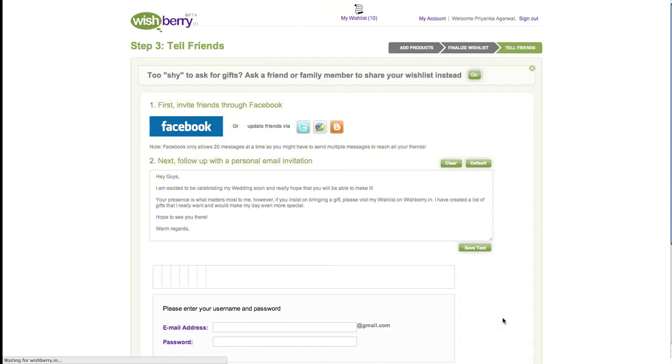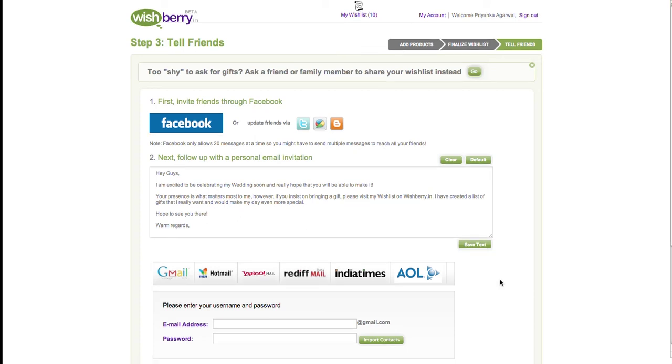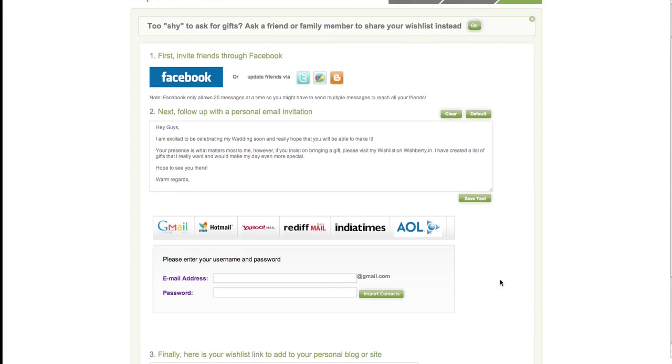Once you have filled in your wish list details, click on the 'Next' button to continue to the third and final step: sharing your wish list with your friends and family. Don't forget to create your wish list 3 to 4 weeks before a wedding and 1 to 2 weeks before a birthday or anniversary.